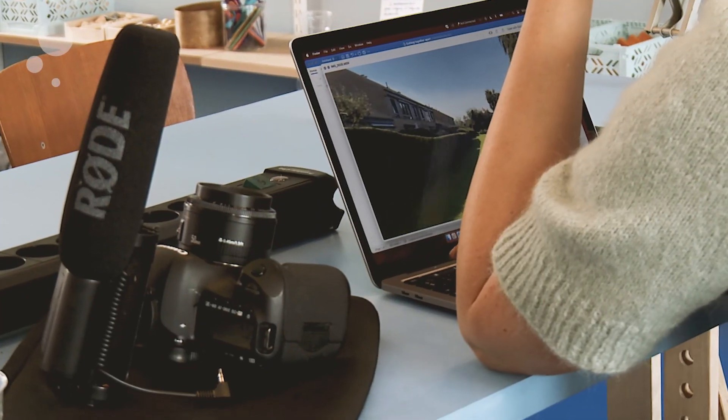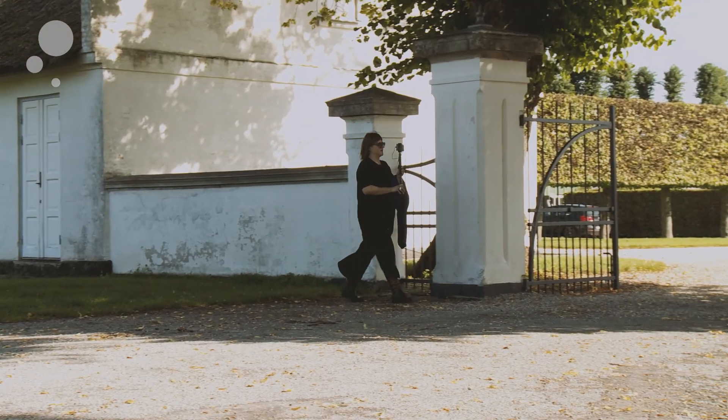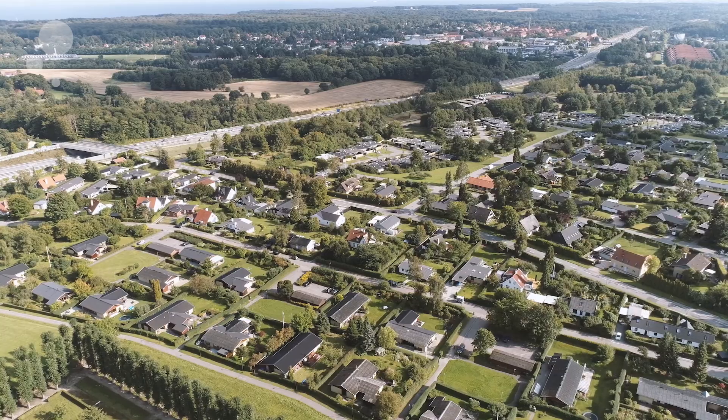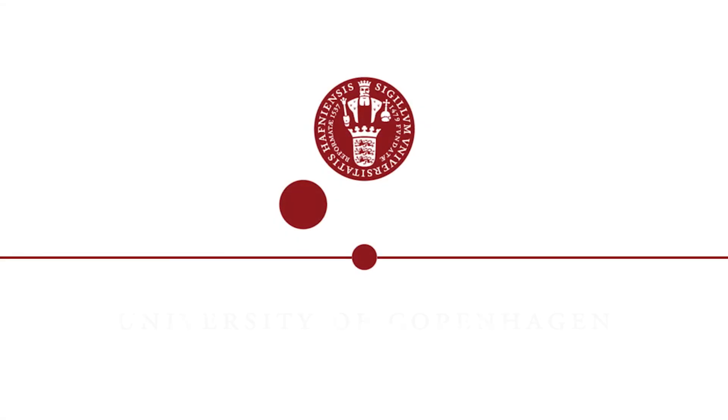And then later on, when cutting the footage together in the post-editing process, we will also use some of the handheld production and the footage that we have made at that point and combine that into a new experiential film addressing experiential and sensorial and affective aspects of this area and the surroundings of Gammel Holdegård, which is the time we have been around, the three years later.